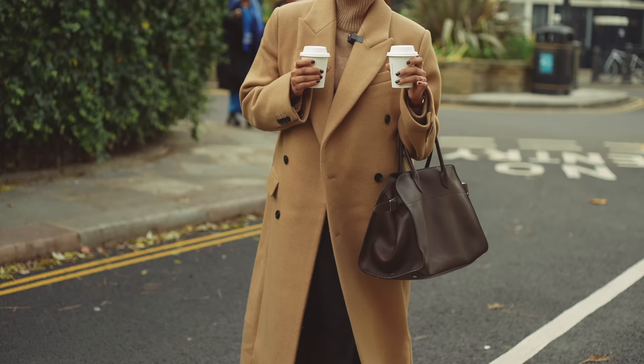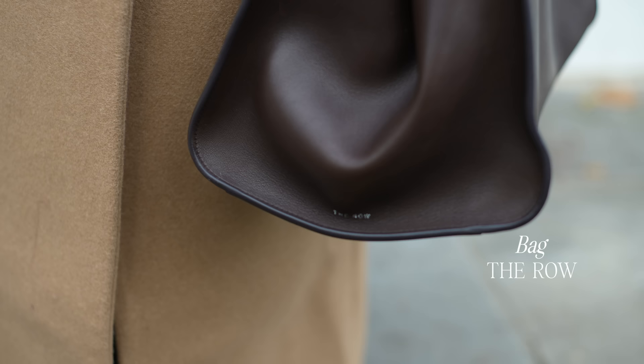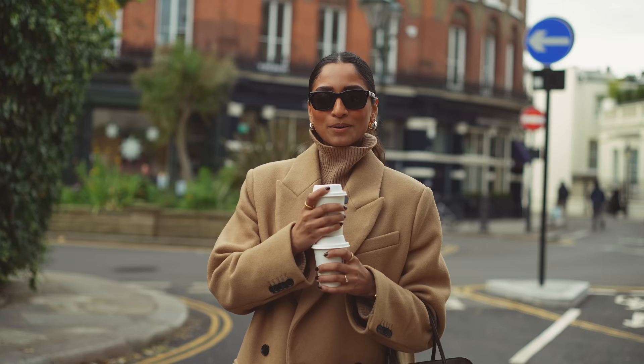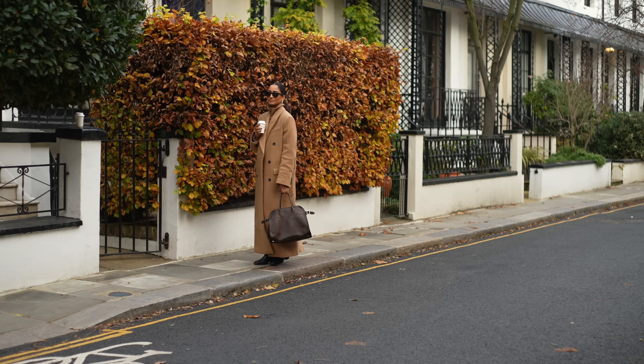My bag of choice — and it has been my choice of bag for pretty much every single day since I got it — is the Romago bag. I have this in the 15 and I just think it's the perfect size. Sunnies are my favorite go-to from Celine, and I've just done my hair in a very simple sleek back pony today. And this is the look!